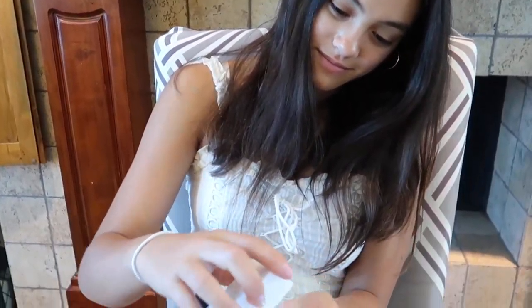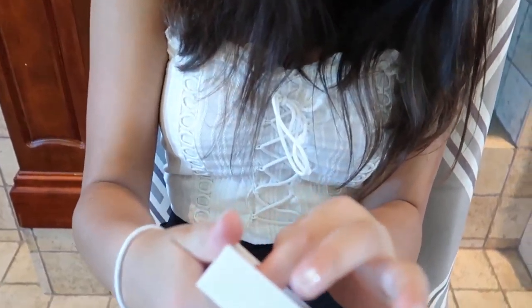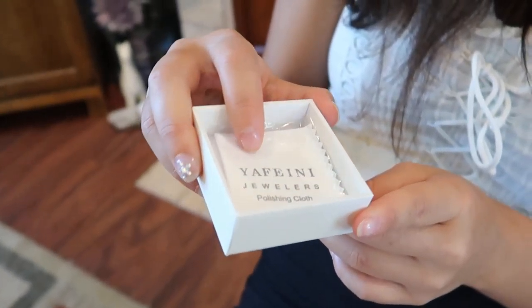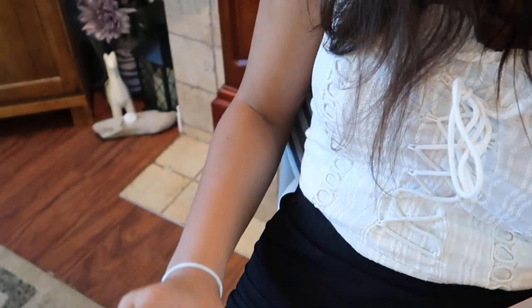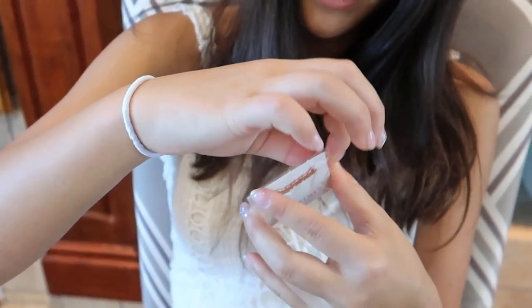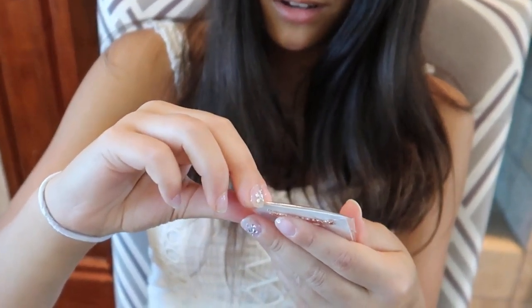I got it in the color rose gold because I really love that color — it's super pretty. And of course it has my name on it. There you go! It even comes with a little polisher for the necklace, which also has their name on it. I will try this really beautiful necklace on for you guys.